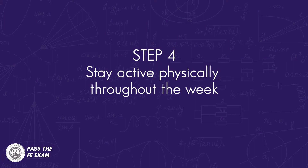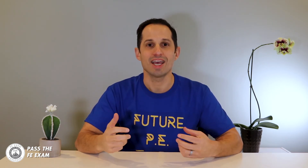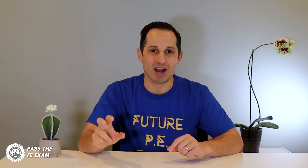Number four: stay active physically throughout the week. For many of us, being physically active keeps us mentally sharp. Don't overload yourself with studying to the point that you never get outside or move around — this may wear you down to the point where you feel burnt out by exam day. Keep exercising. Even if you have to sacrifice some study time, it will be worth it. If you're worried about sacrificing study time, consider multitasking — maybe reading over problems while you walk on a treadmill.